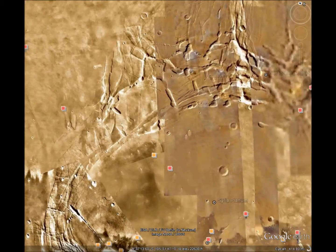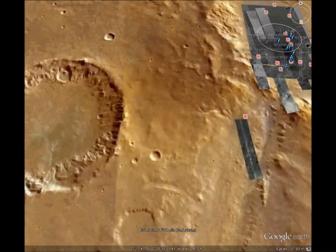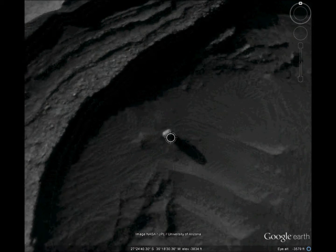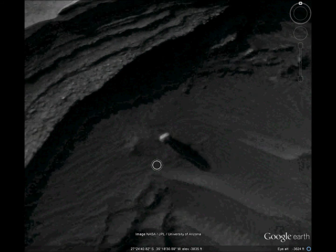And last of all is the monolith. You can't see the rock too well, but you can see the shadow. And that clearly is a tall, lone standing monolith in the middle of nowhere.